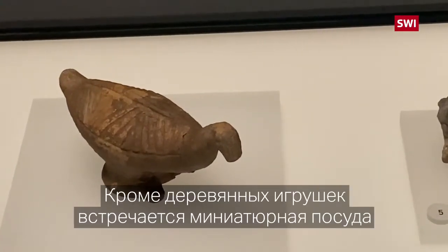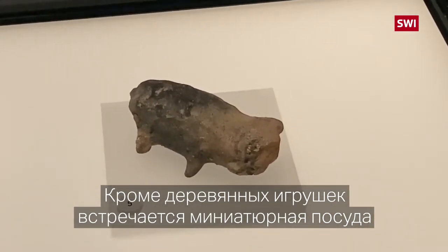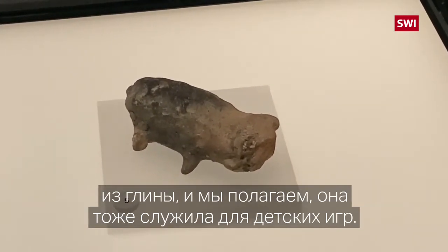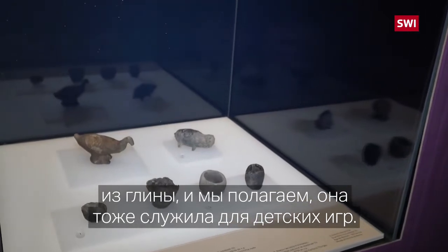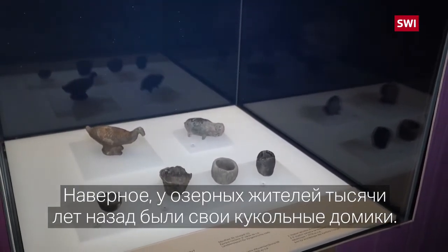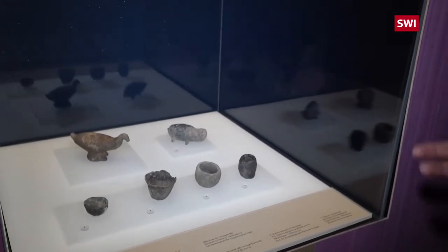Il y a des jouets en bois qui se sont conservés, mais on a ici par exemple aussi des exemples. Ce sont des petits récipients céramiques aux formes malhabiles qu'on interprète volontiers comme des jouets d'enfants. C'est probablement des choses qui ont été utilisées en quelque sorte dans des maisons de poupées de petits lacustres il y a des milliers d'années.